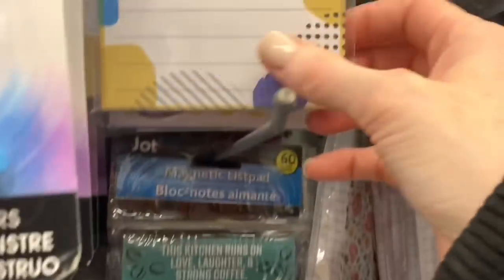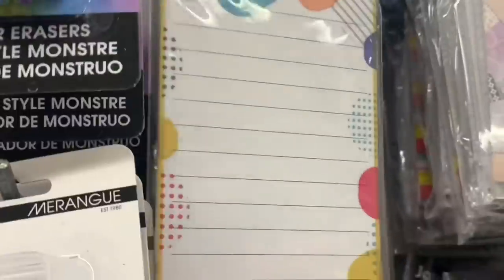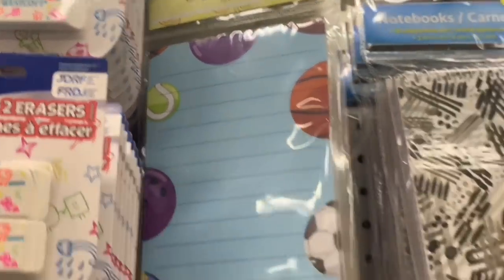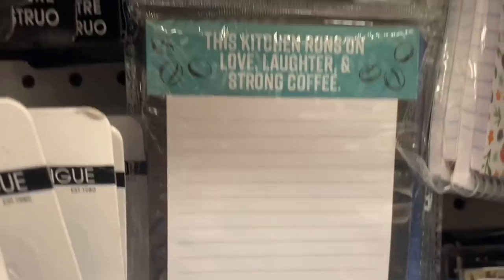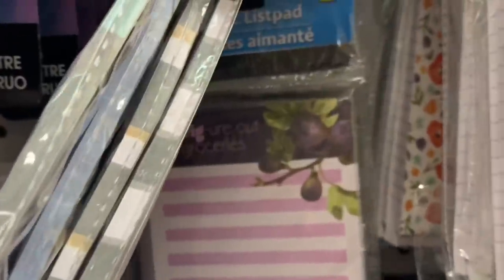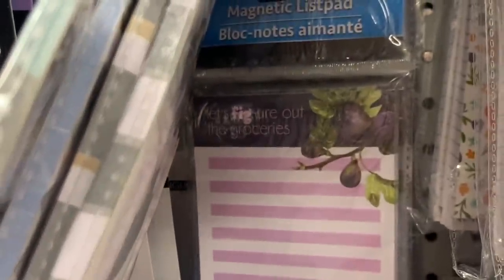I also found a bunch of new magnetic list pads today and I haven't found any new ones in quite some time. There was this option, and there was one with all the different sports balls on it — that was a different brand, not Jot. These Jot ones were new as well. There was one that says 'This kitchen runs on love, laughter, and strong coffee' — that's perfect. And then there was 'Let's get cooking' with a knife and fork along the top. I really like this one because it's got some purple on there and figs. The saying on it is pretty cute: 'Let's fig-er out the groceries.' Love that.